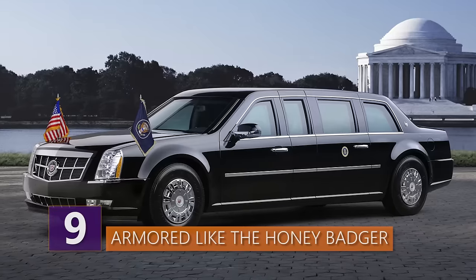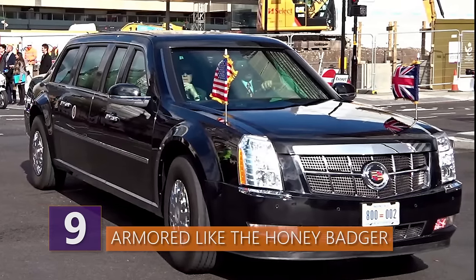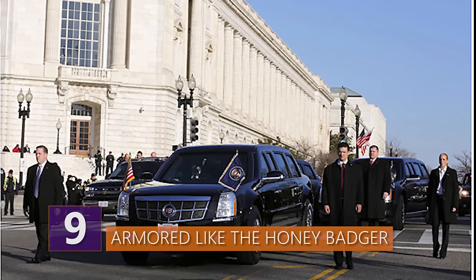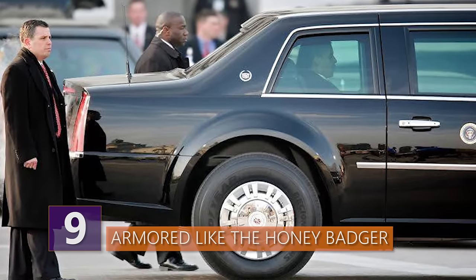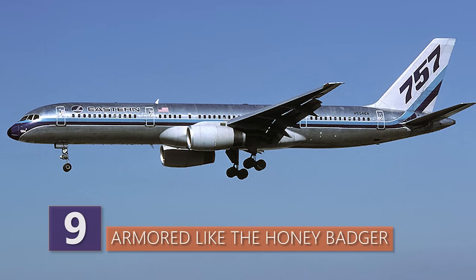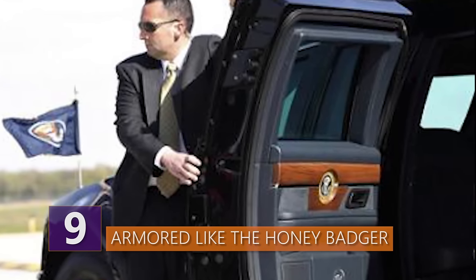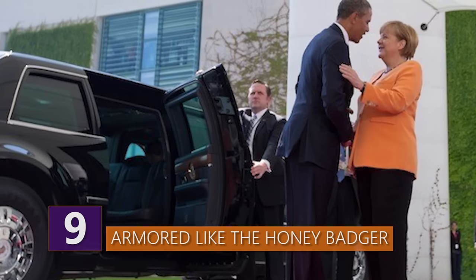Number 9: Armored like the Honey Badger. Needless to say, the Beast has security specs that are out of this world. Calling it armored is an understatement. There is probably not a better armored vehicle with windows on the planet than the Beast. Its armor plating is said to be eight inches thick, and its doors weigh as much as those on a Boeing 757 aircraft. There are photographs of President Obama getting out of the previous model where you can actually see how thick those doors are — they even look like plain doors.